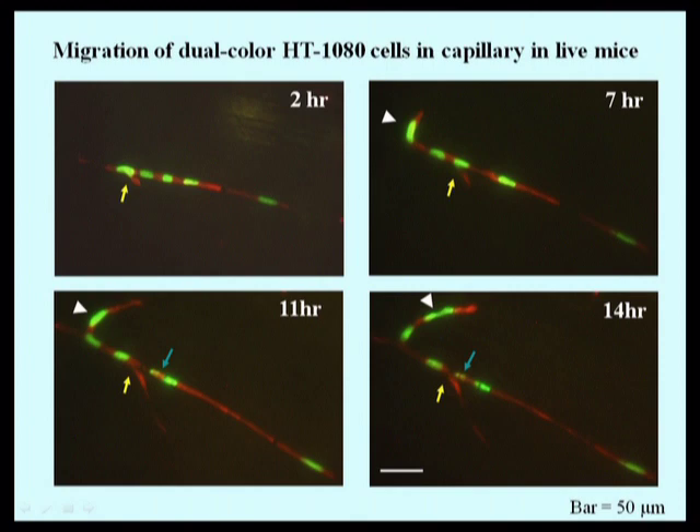Five cells in single file were imaged as they made a tight right-hand turn in a capillary. We were able to image this movement over a period of 14 hours, but the movement was not very extensive since the capillaries had a very narrow diameter and the cells could barely squeeze through, and by doing so, they were highly stretched or deformed.